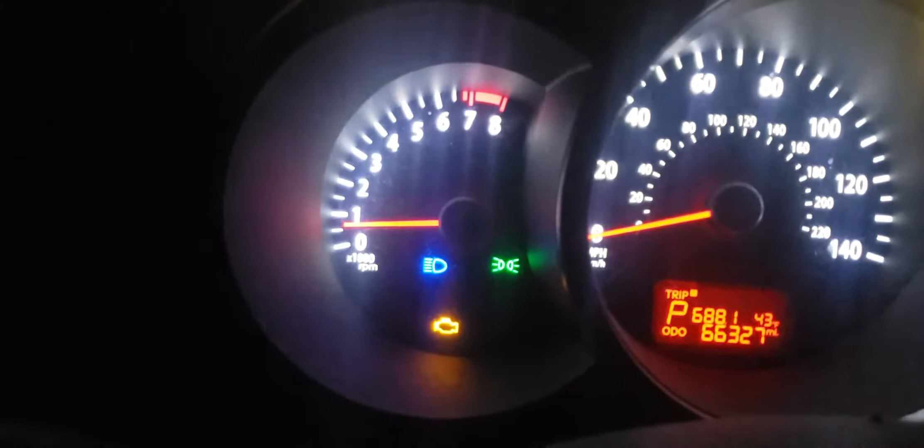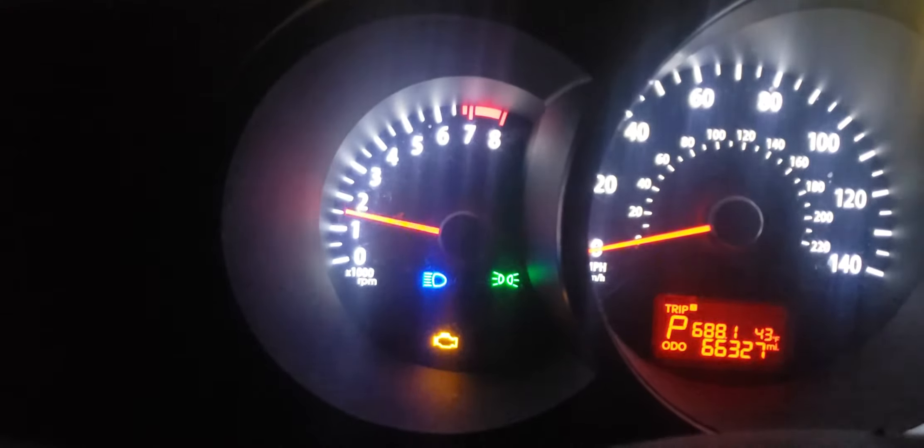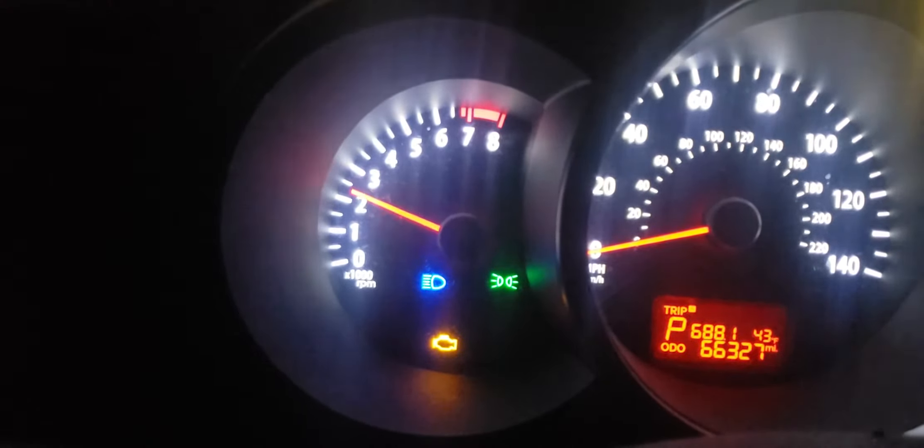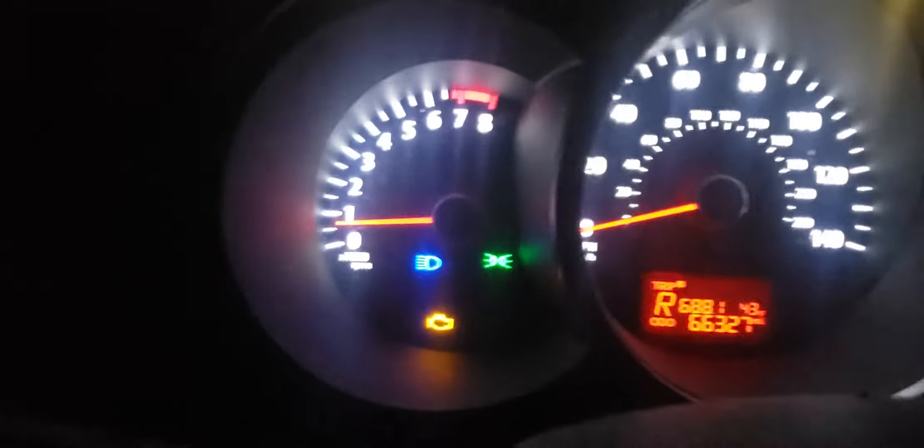After restarting the vehicle, the RPM shows. Check engine light is still on. Let's go for another little road test.